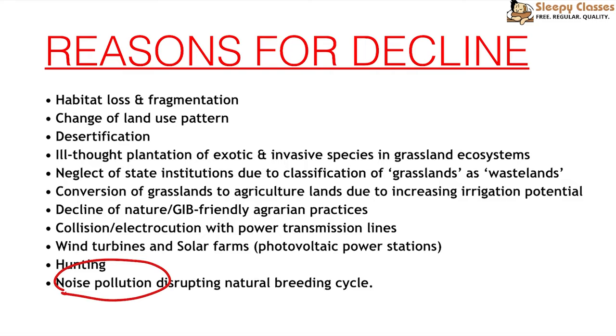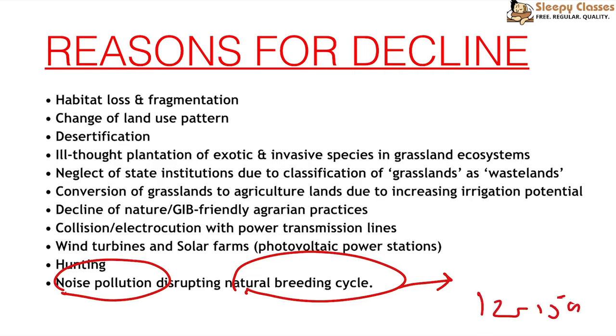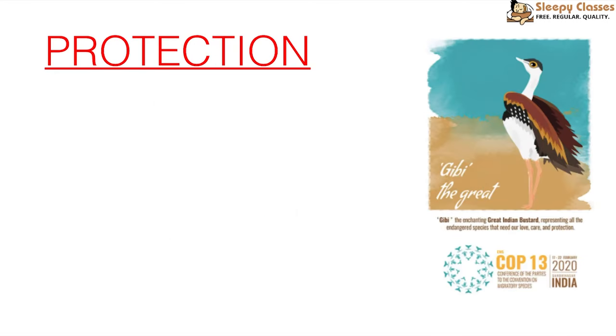Noise pollution around cities near protected areas like the Desert National Park also affects them. Studies show that their natural breeding cycle is disrupted because males produce mating calls that get lost in traffic noise, so females do not get attracted. Their breeding is very slow — only about half of eggs survive to become adults — and their lifespan is less than 12–15 years, making all these factors highly responsible for their decline.